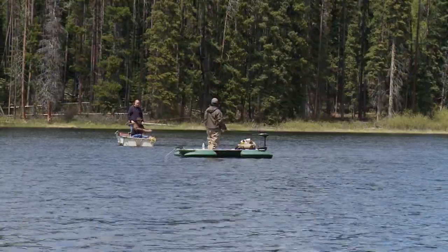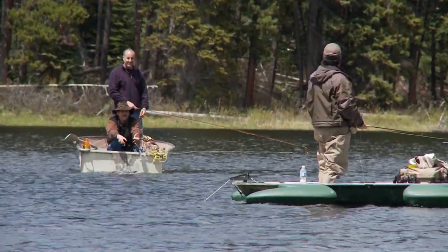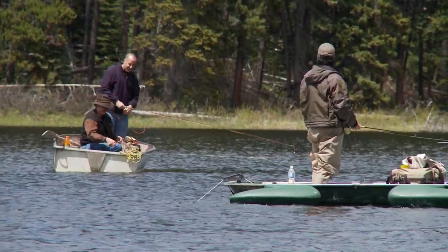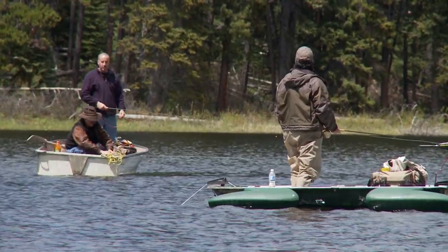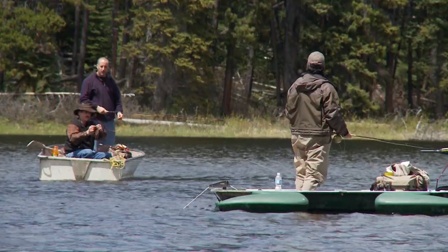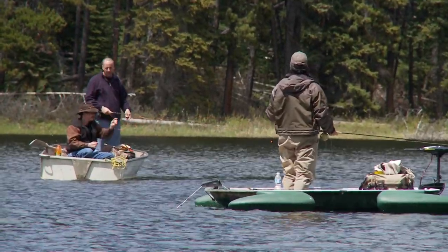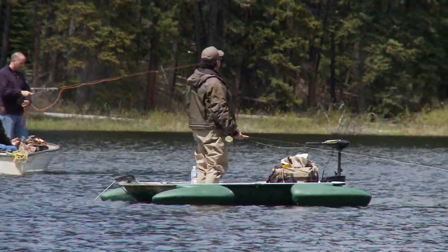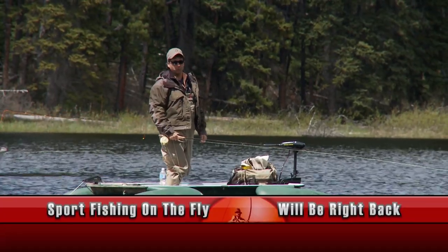That's a nice fish, Paul. Good release. Colin, you got that guy on a big gunmetal gray with a red rib — gunmetal gray with a red rib. So we've had a chromie, a gunmetal gray with red rib, and Big Al had a couple on his sedge pattern. So it's a real variety right now — it's a crapshoot. But hopefully we'll get a little heat, and when we come back, some more great action from DeWolf Lake.